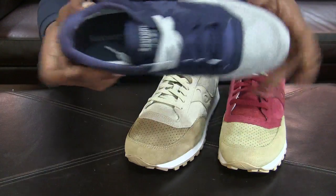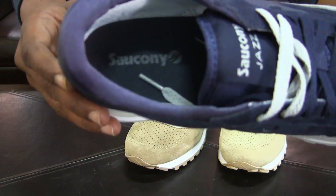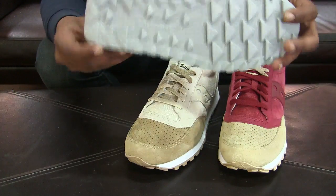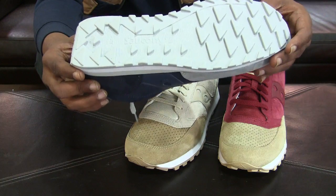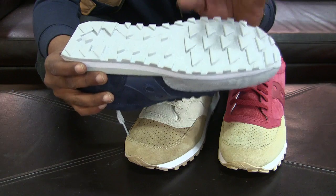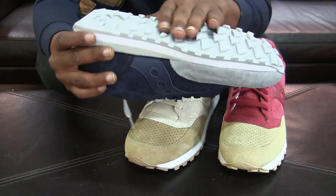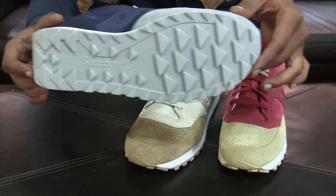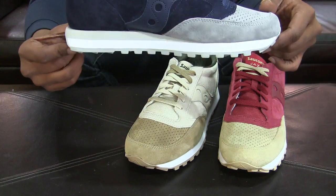The insole of the shoe has the Saucony logo right in there. Turning the shoe over, on this particular colorway you have a gray rubber outsole — this is the XT600 rubber. You can hopefully see the level of traction there. So that's the gray and navy pair.